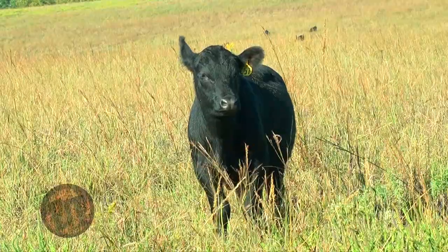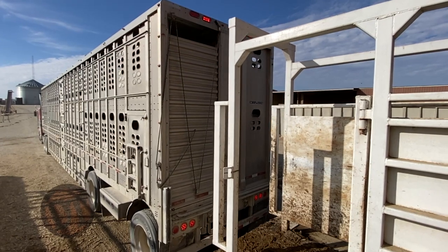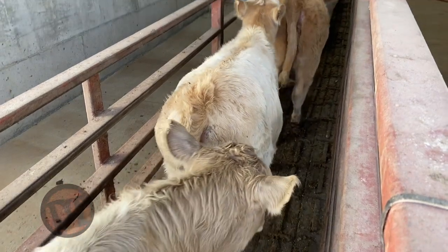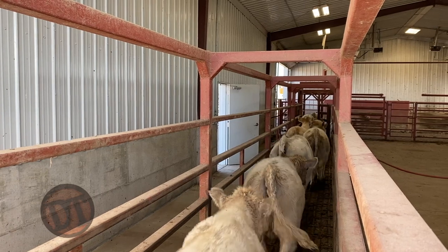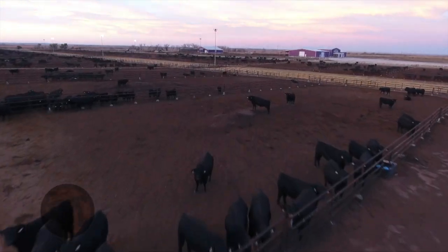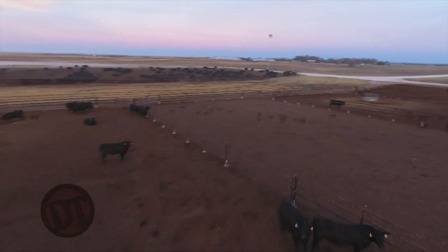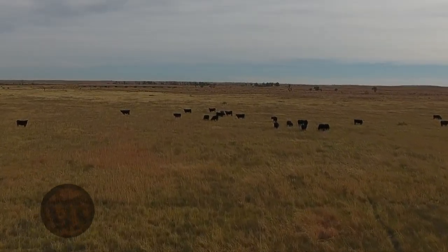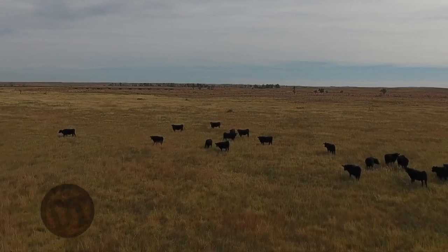Many times people think, well, I'm going to sell at weaning time, so it doesn't really matter what kind of carcass qualities they have or what kind of growth they have. I just want to sell as many pounds of beef walking out the ranch. But we have to remember that somebody is going to own those cattle, and they want to capture more value. So it's more than just weaning weight. We have to understand what our goals are and who our client is, as well as what resources we have on our ranch.